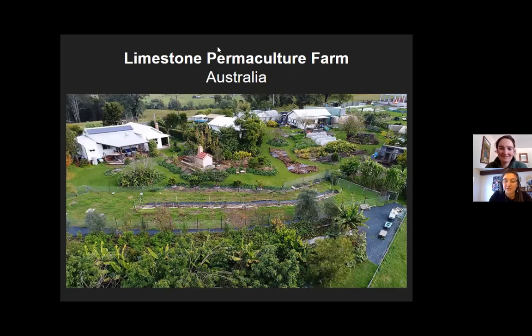Limestone Permaculture Farm in Australia. Take a look at those buildings and notice how the plants are arranged around them.